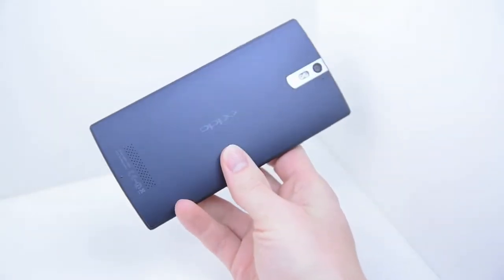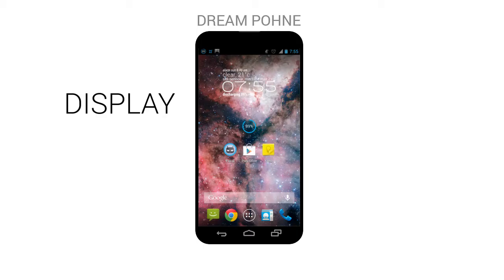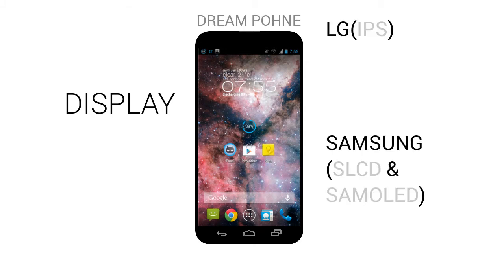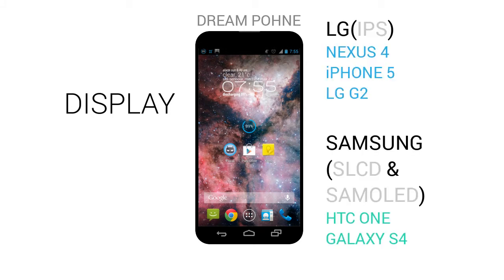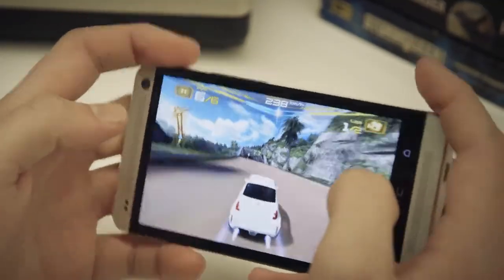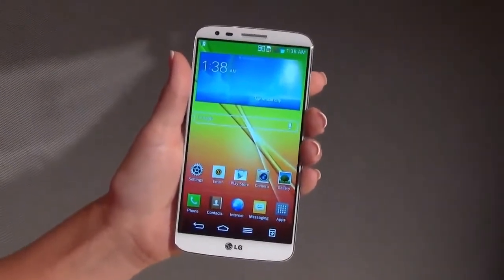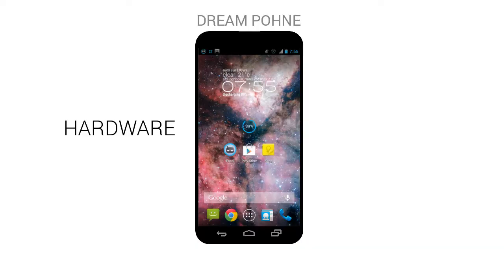The build quality of Oppo's phones is just outstanding. I think the dream phone's display should be made by LG or Samsung because they make the best displays on the market — they are high-res, have very good color reproduction, outstanding viewing angles, and great outdoor visibility.